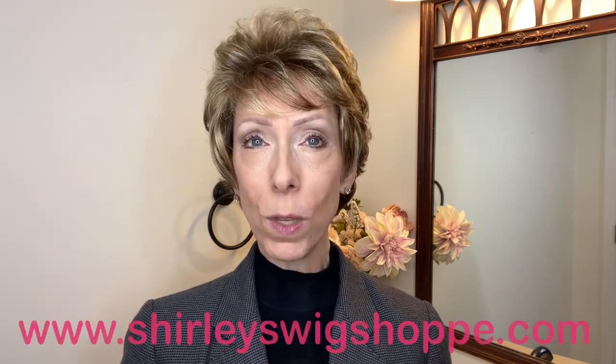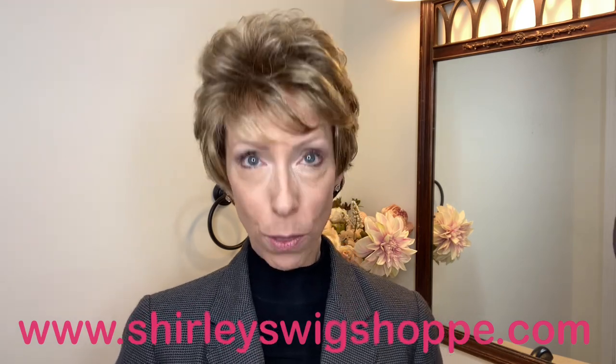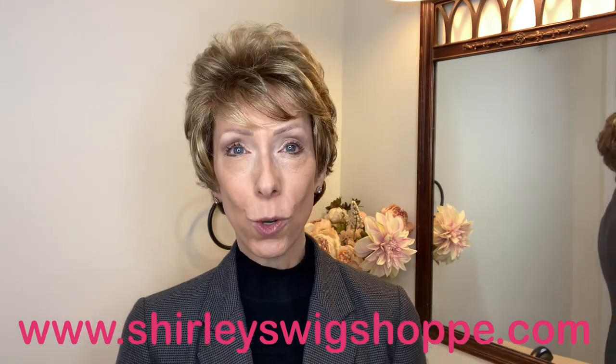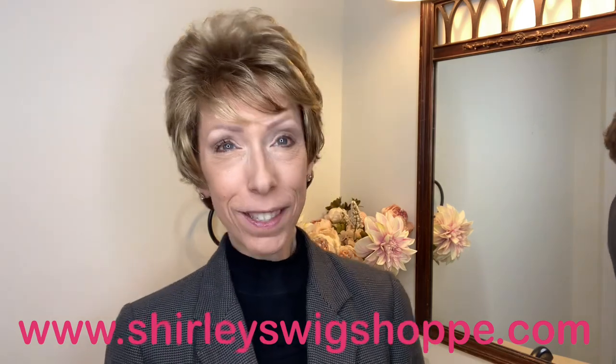Thank you so much for watching our wig review of the Gabor Instinct Luxury wig. Shop colors and purchase at shirleyswigshop.com. Don't forget to use my discount code JULIA30 to save 30% on this style and most wigs and hair toppers at Shirley's Wig Shop. Take care of yourself — bye-bye!